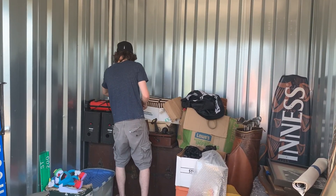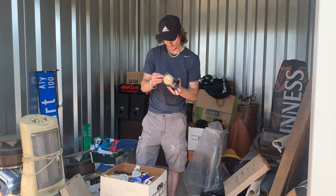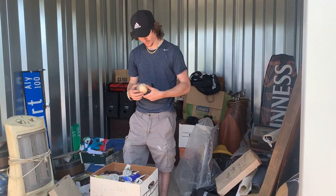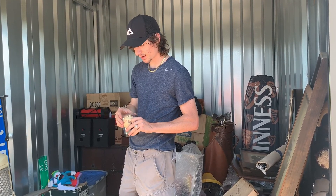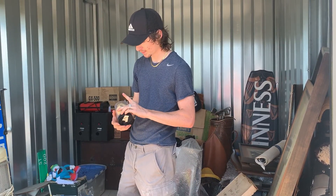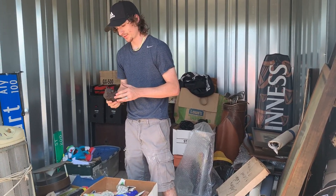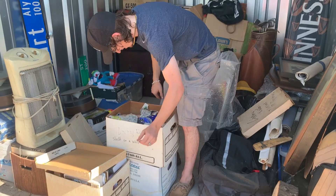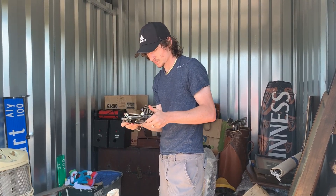We got some interesting stuff in this box. I got a signed baseball right here — I'm not sure what the signature is, I definitely need to get this checked out because it looks old. It's an official National Baseball League ball with a signature — this is worth some money. Oh, this is cool — I'm gonna keep this — we have a corn bison made of salt with wood. That's neat right there.